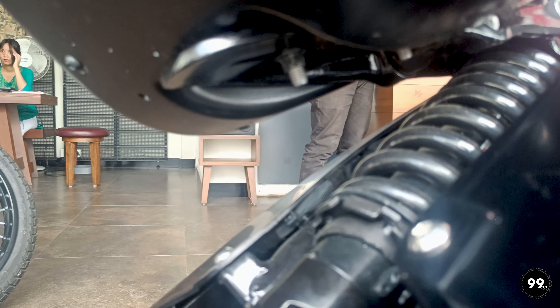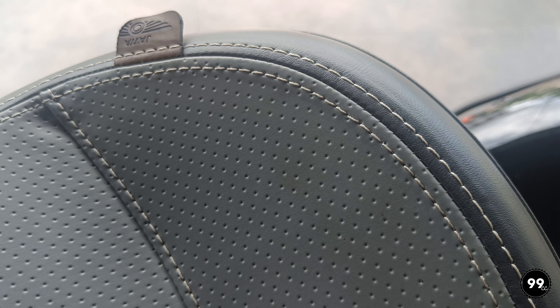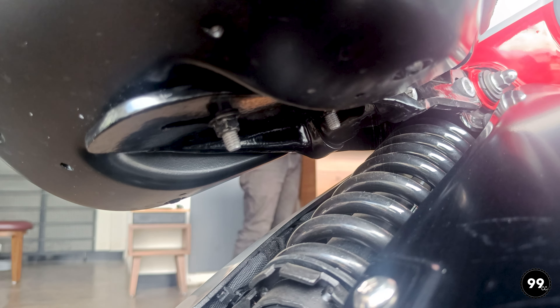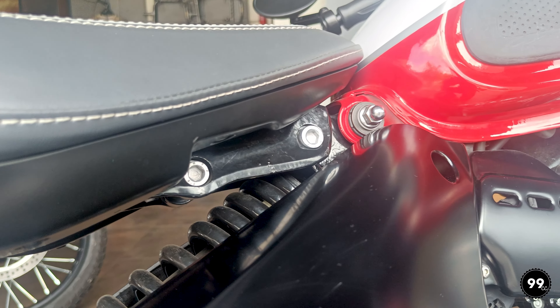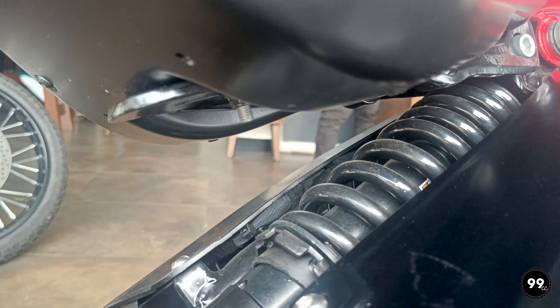In terms of suspension, it has a front fork and a rear monoshock absorber with 7-step adjustability. In addition, its seat is very comfortable and the seat height can be adjusted higher or back depending on the rider's need. Having a little bit of adjustability is always good — it never hurts.